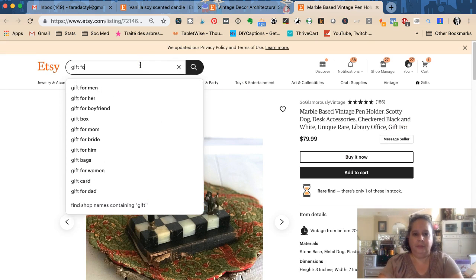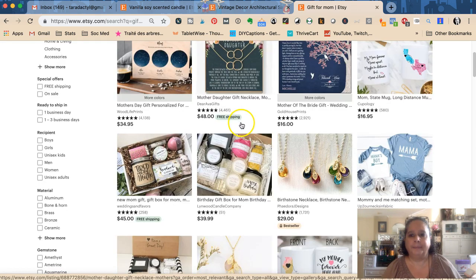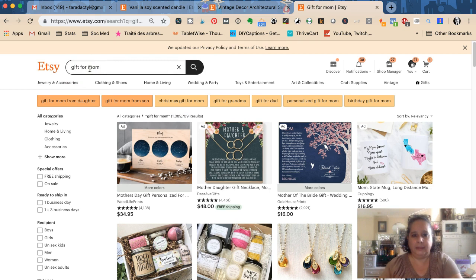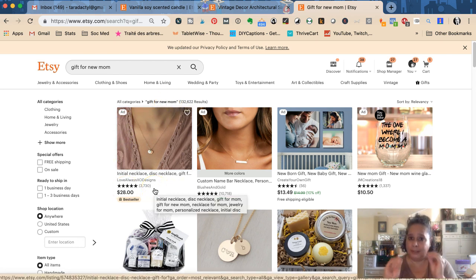People will search 'gift for mom' or 'Christmas gifts for mom.' If you search 'gift for mom' there are a million results, so if you're trying to rank for that you probably aren't going to win. But 'gift for new mom' is already down to 131,000 results — a tenth of what 'gift for mom' returned with just two extra words. You really want to be thinking about those long-tail variations.